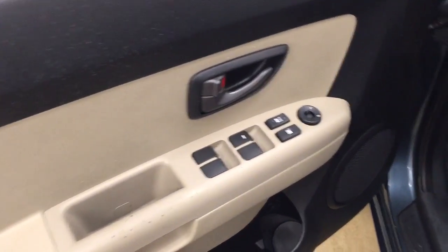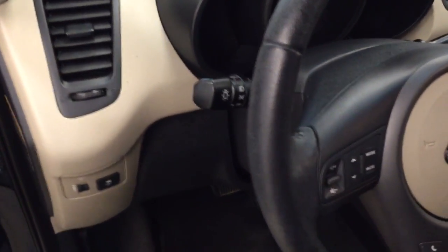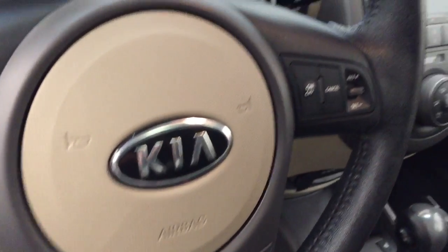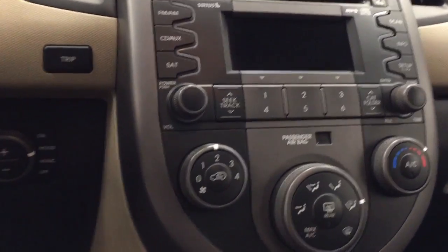Interior options include power windows, locks and mirrors, tilt and telescopic steering wheel, light controls, hands-free communication auto controls, cruise control, sunroof, AM/FM/XM satellite-ready with USB and auxiliary support, and climate control with AC and heated seats. Our interior colour today is beige and black.